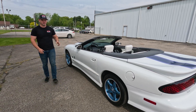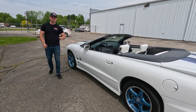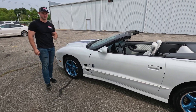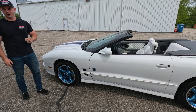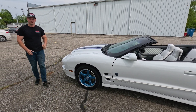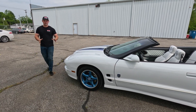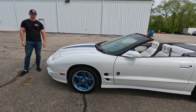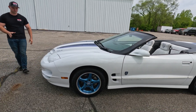Of those 1,600, only 535 were convertibles. And making this one even more special is that it originally came equipped with a six-speed manual transmission. Of those 535 convertibles, only 175 had the six-speed, so this is the cream of the crop of the 1999 Pontiac Trans Am 30th Anniversary Edition.